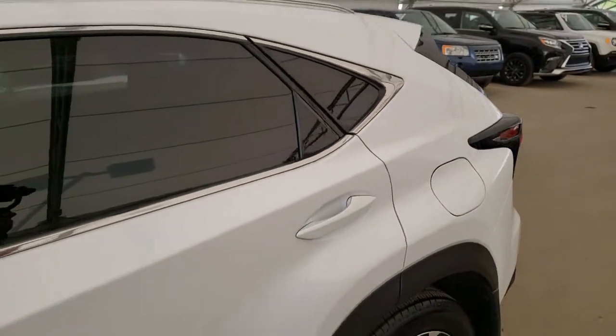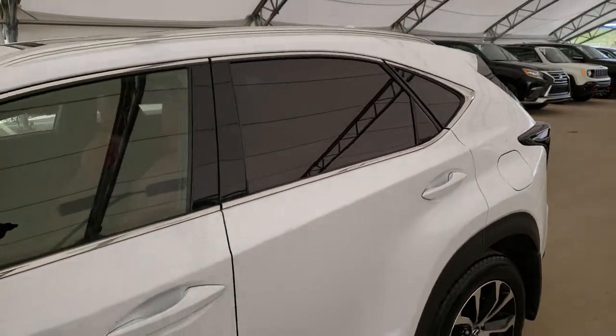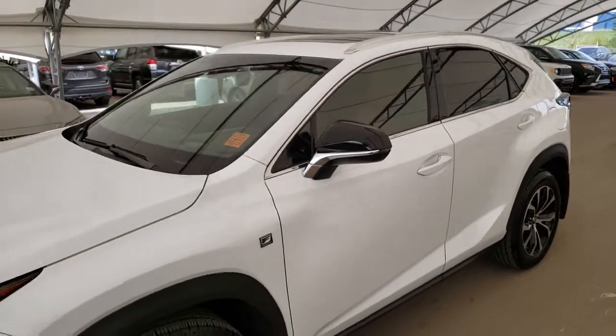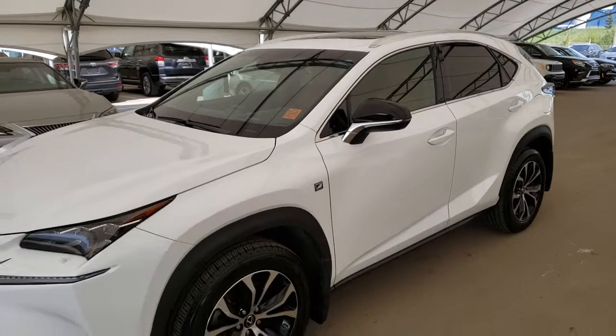To find out more about this vehicle, please visit us at LexusRolo.com or call us to schedule a test drive at 403-296-9600.